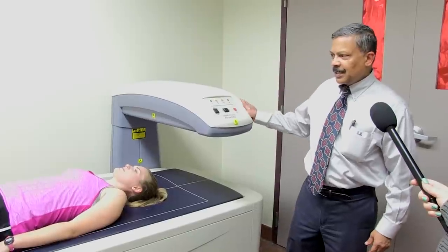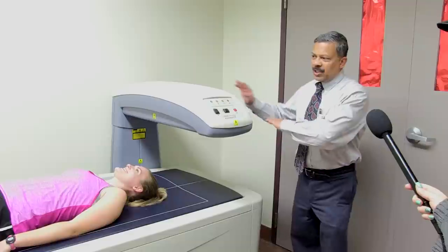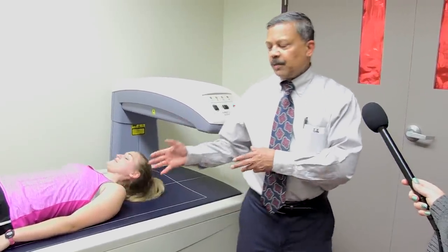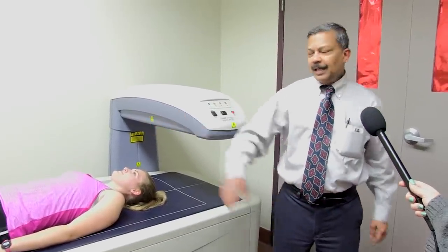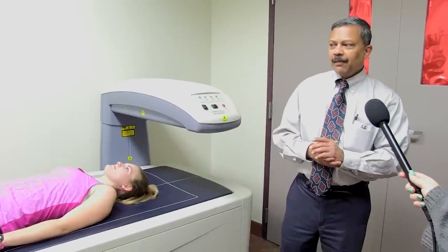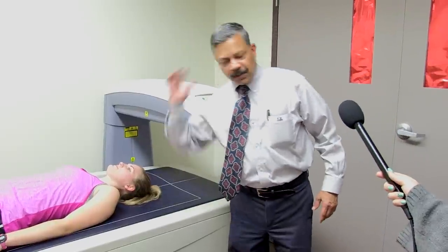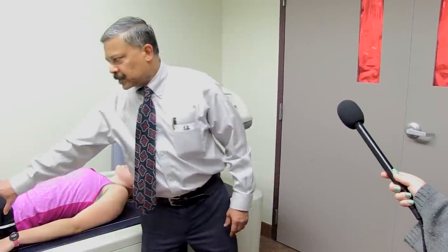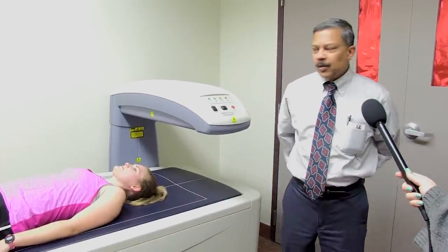What this machine does — we have Lydia over here demonstrating for us — this machine scans the total human body. We can get different measures of body tissues, for example body fat, but we're more interested in bone density. From the DEXA scan we'll get a picture, and from the picture we can determine the bone density in her vertebrae, her spine, her shoulders, her hips, etc. Those are the areas where we see most of the effects of osteoporosis, and this is what affects the elderly the most.